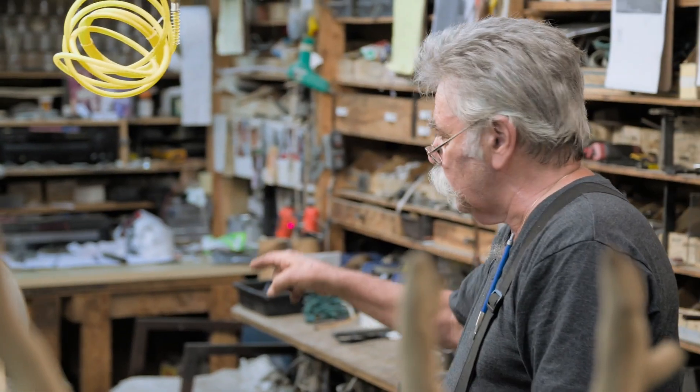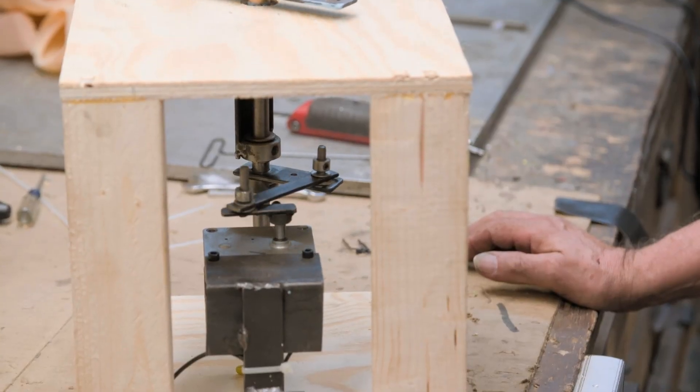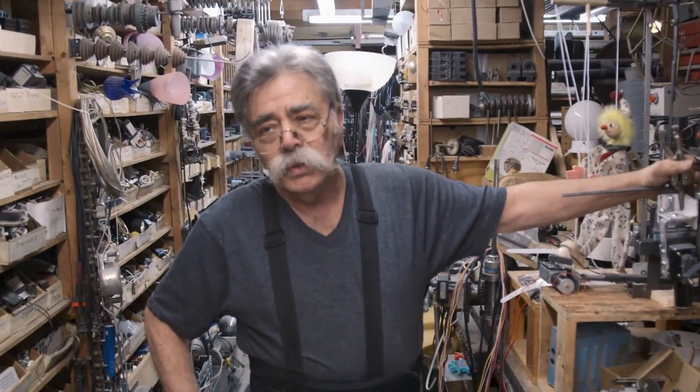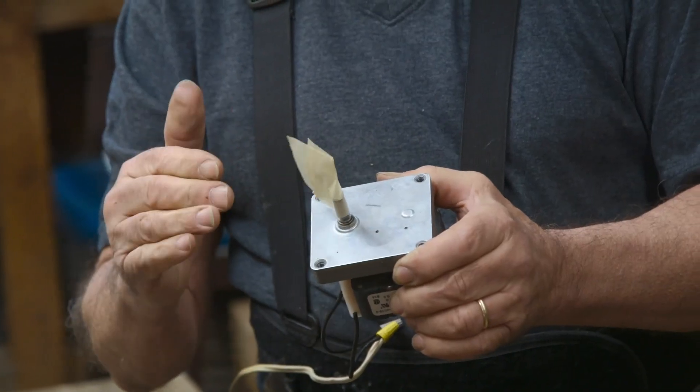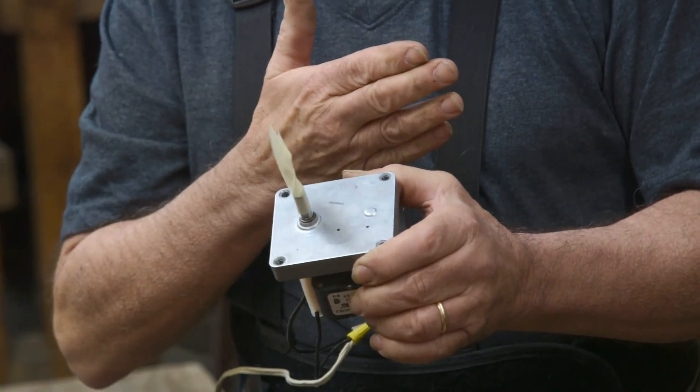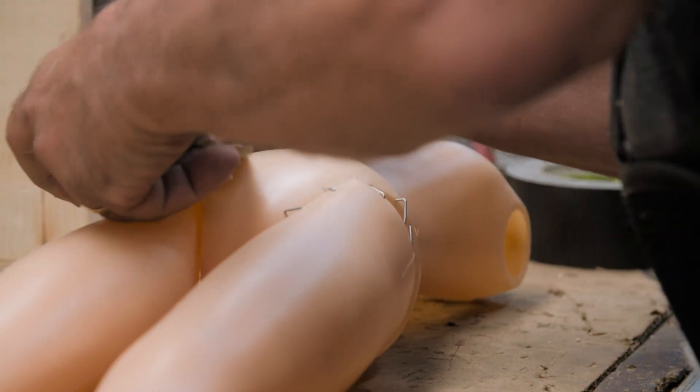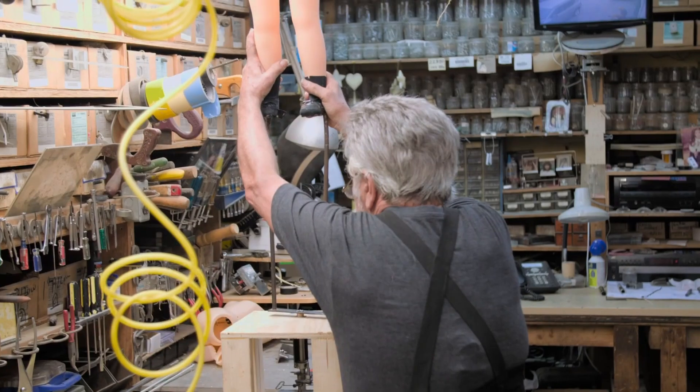Lou works on the linkage, motor mount, and paint to hold the figure. His mechanical figures move with electricity — he can make things go back and forth, up and down, left to right, and even bow. By connecting different motors and parts together, he can create many different movements. He notes that not many people do this kind of work, and animation is not something you go to school to learn — it's a passion.